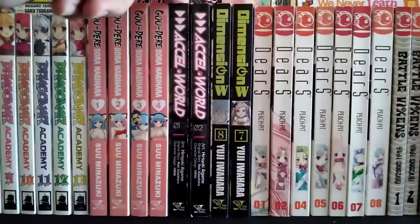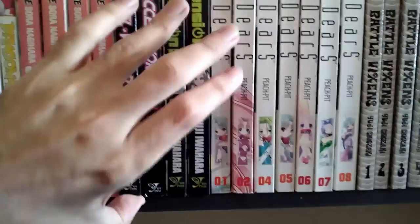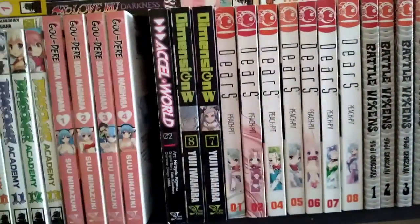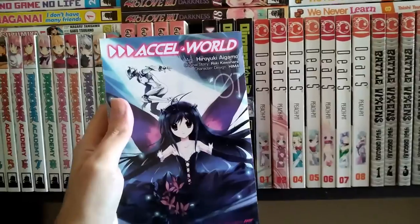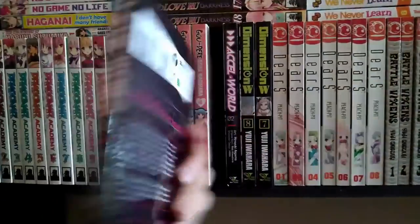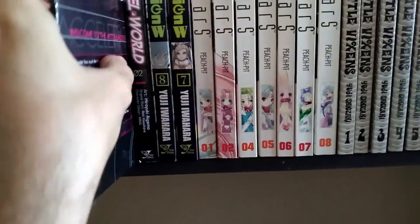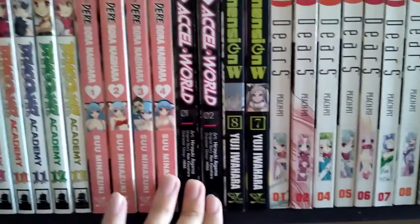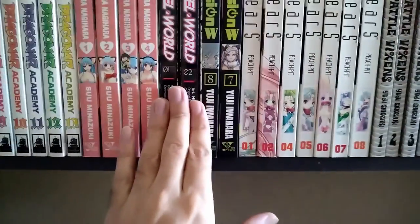Next up we got Accel World manga — trying to get this out with all those books falling down. Alright, there we go, so this is volume one. Once again, bought this series because I like the anime but never got into reading it and just left it at a few volumes.